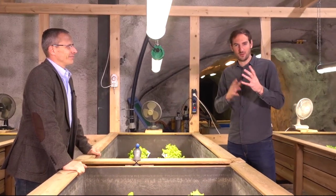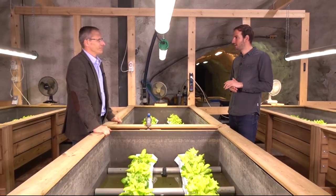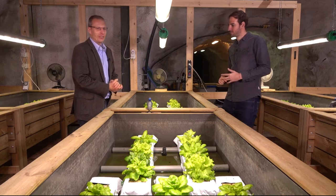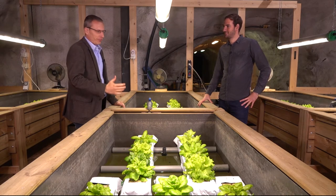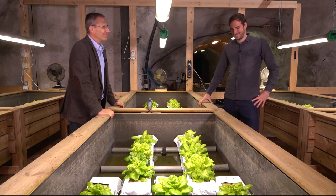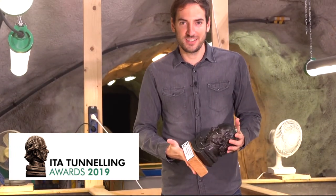I think it's a great example of how to link different applications for the use of underground space and how to benefit from each other. Let's talk about achievements and the response of the media, but also from the public, to this project. I think when we started, we had the feeling this is crazy. But when we got the response from our national TV channel and also international TV channels, we were just surprised — really surprised — how much attention was given to this project, which is just a prototype. What was recognized was this innovative approach, which eventually also got some recognition. We were very honored to receive the ITA award 2019 in the category of innovative underground space concept of the year for underground green farming.